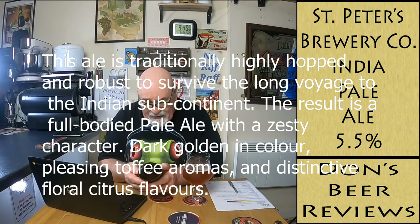The writing is tiny. 'This ale is traditionally lightly hopped and robust, to survive the long voyage to the Indian subcontinent. The result is a full-bodied pale ale with a zesty character, dark golden in colour, pleasing toffee aromas, and distinctive floral citrus flavours.' Yeah, I think we've pretty much nailed that. On Untappd it's got 12,841 ratings with an average of 3.21. It's 5.5% ABV and the IBU is 23.